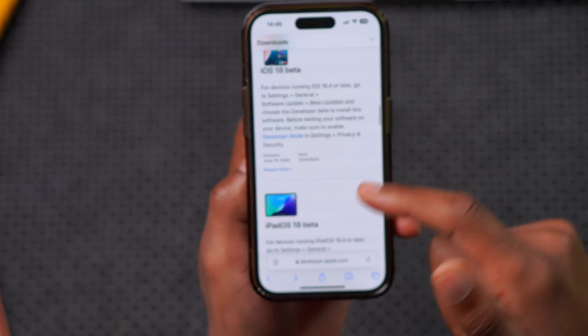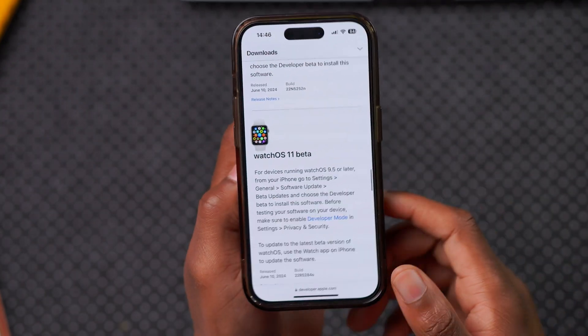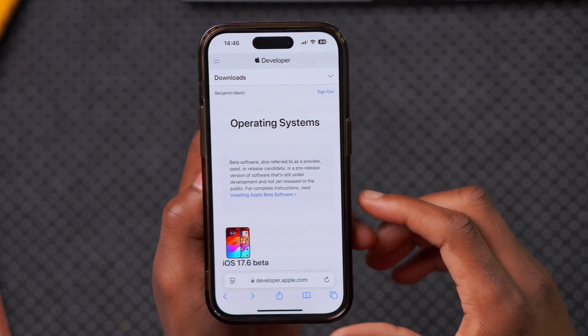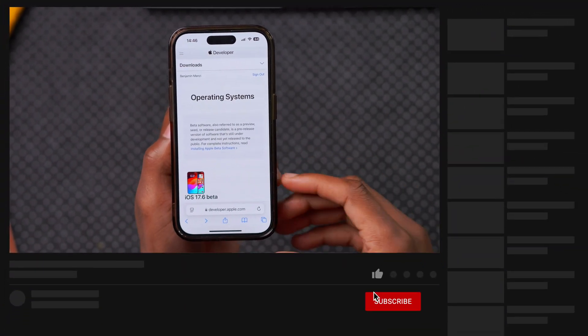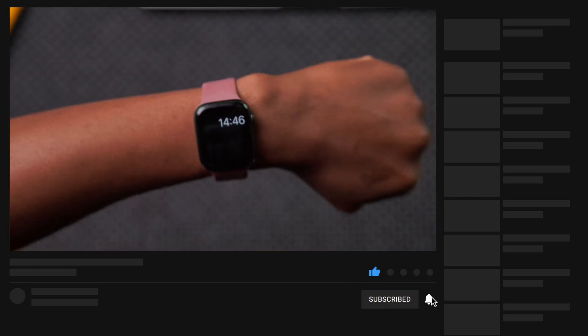Most of these updates are covered on the channel — like iOS 18 and watchOS 11, which is in beta on my other device. If you want to keep up to date on what's new with your Apple Watch and how to get the best use of it, definitely hit that like and subscribe.